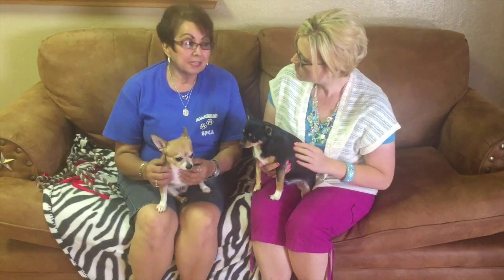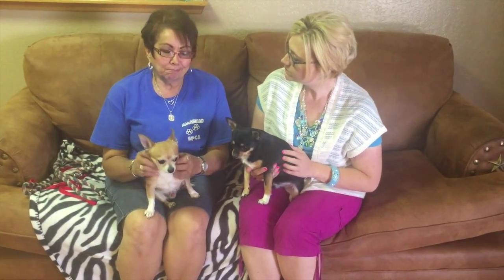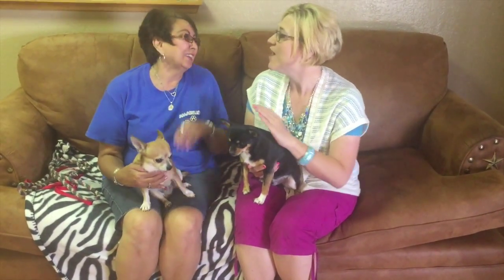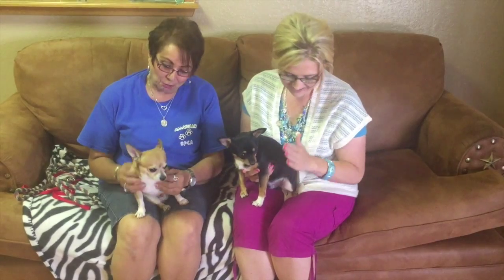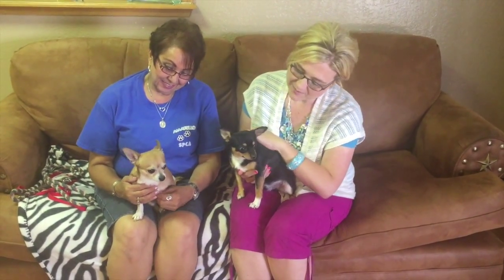And if you're interested, just come on by the Emerald SPCA. We are at 901 South Coulter — that's 901 South Coulter. And our phone number is 806-622-0555. So if you can find it in your heart to adopt both these cuties, you can see them now at the Emerald SPCA.